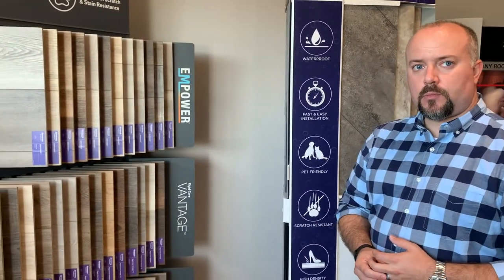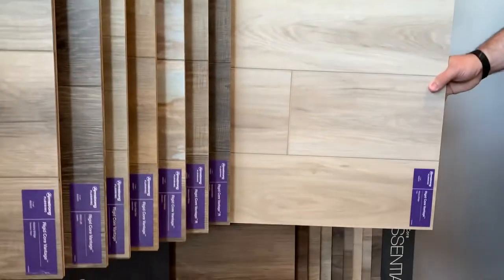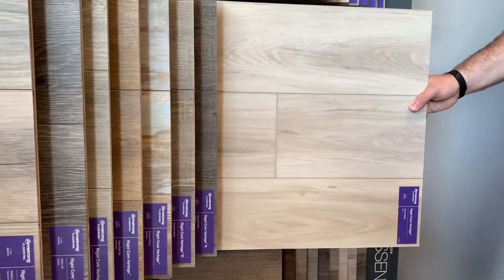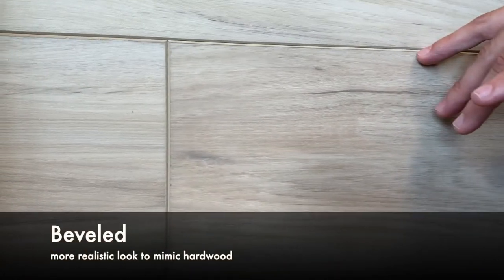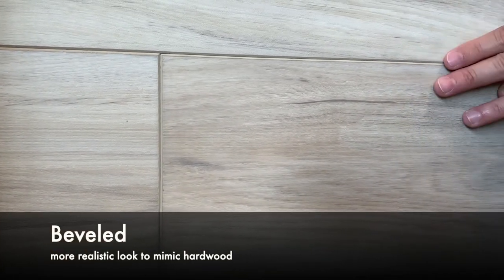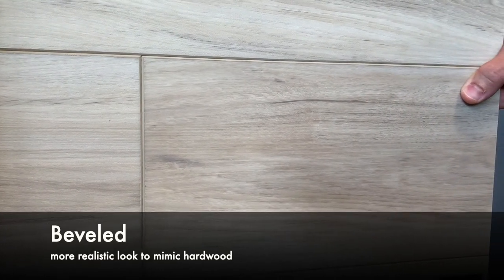Can you show us one of the hottest products or hottest colors? Our hottest is probably more contemporary design. This one is beveled on all four sides. What does bevel mean, Ben? So bevel is right here where we basically trim down the corner so it's not squared off. It has a more realistic look to mimic the wood visual that we're going for.